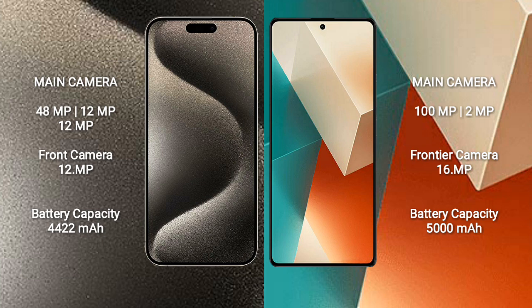iPhone 15 Pro Max features a rear triple camera setup: 48MP, 12MP, and 12MP, plus a 12MP front camera.